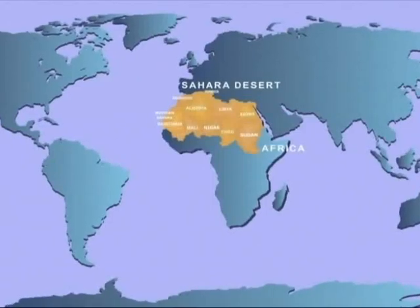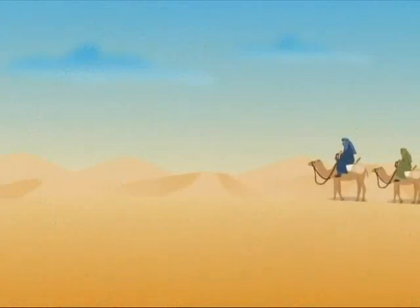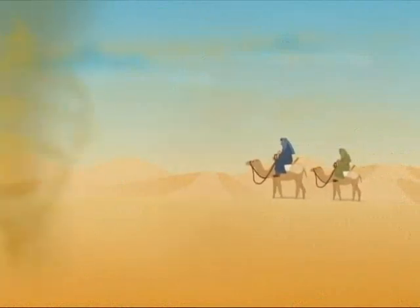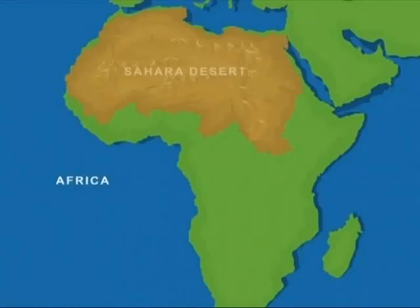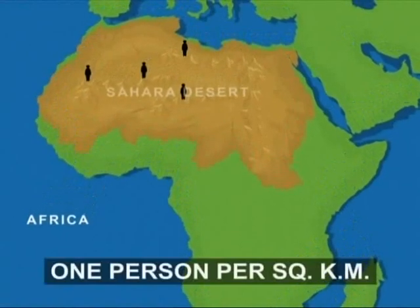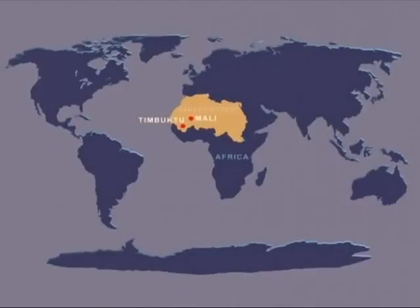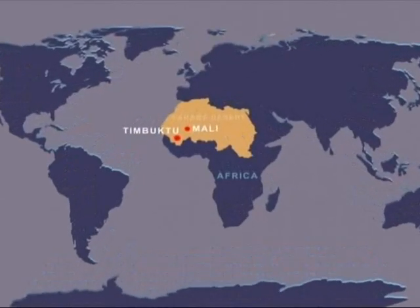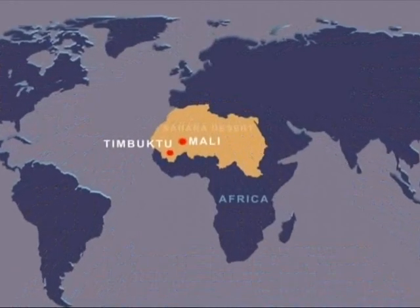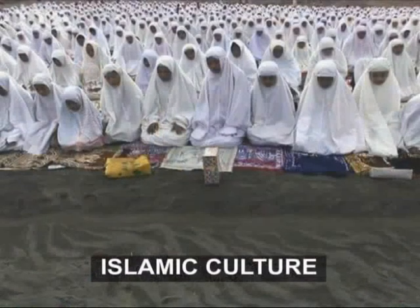The eleven countries spread across the Sahara Desert indicate that civilization flourishes even under harsh conditions. But few people live in Sahara — on average, there is less than one person per square kilometer. Timbuktu in Mali has been for centuries a trading post for merchants crossing the Sahara. It is also a centre of Islamic culture and learning.